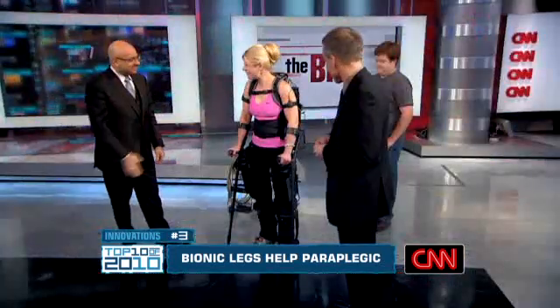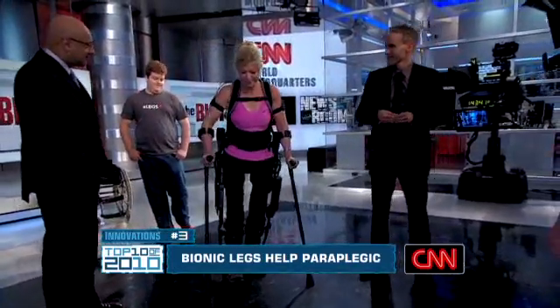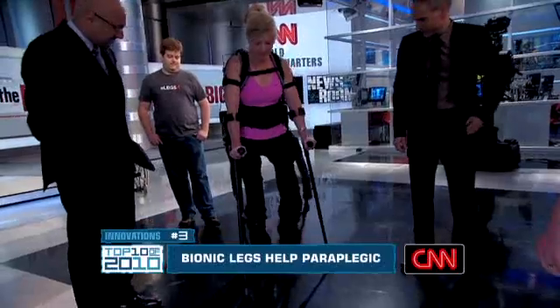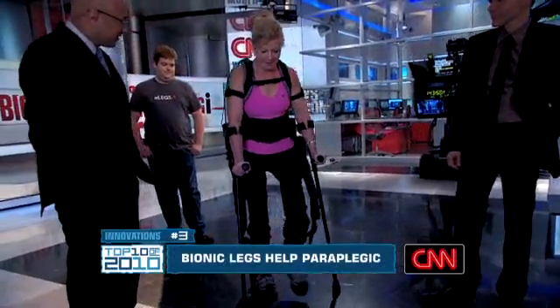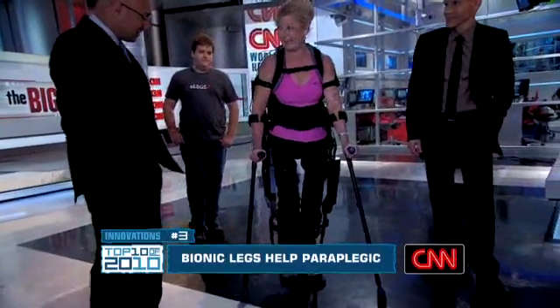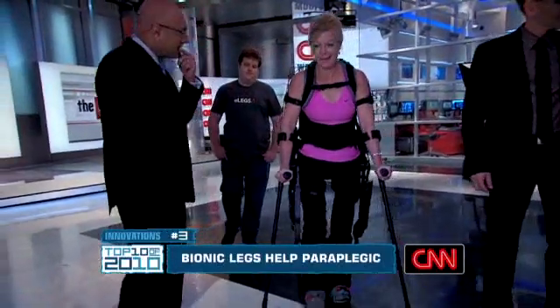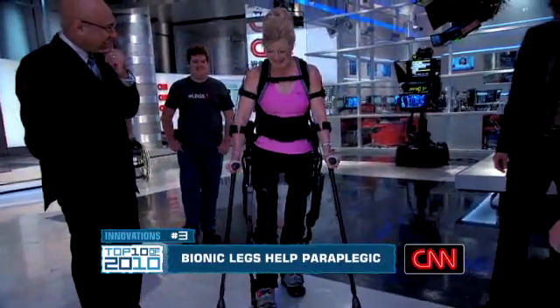Miraculous movement is at the heart of innovation number 3. Shall we go for it? Let's do it. Now there's no excuse for a doctor to ever say again, 'you will never walk again,' because we've got bionic technology. They're called e-legs. The bionic devices can allow some paraplegics to actually walk again. The artificially intelligent limbs use sensors to determine where you want to go and, amazingly, they take you there.